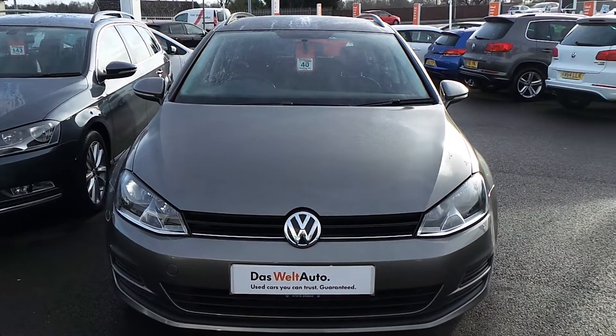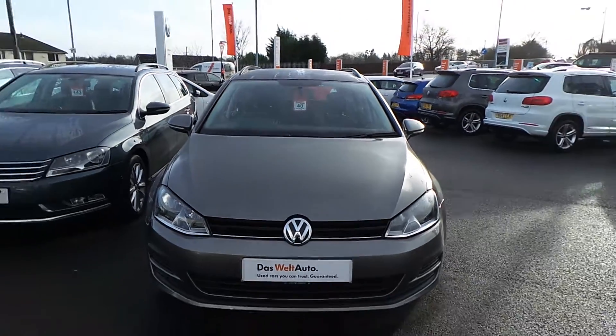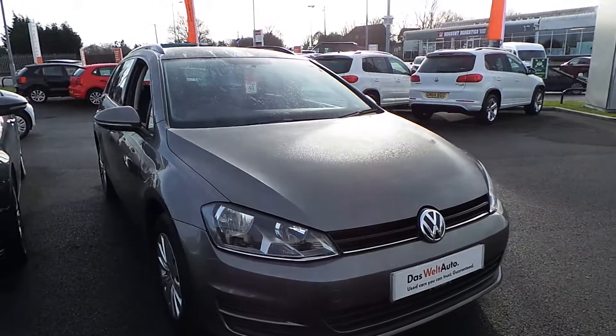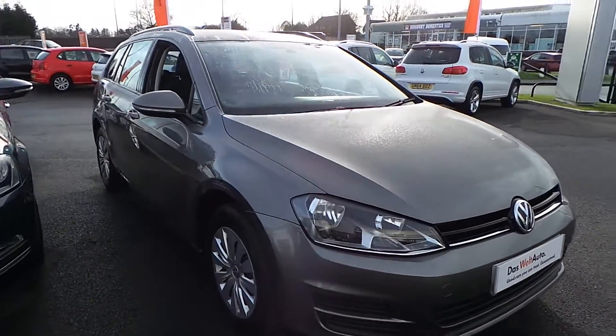Hi, I'm Phil. Let me show you around our Volkswagen Golf 1.6 TDI Estate that we have on sale here at Wrexham Volkswagen. Finished in the limestone grey metallic paint, this car has had one owner from new and comes with a full Volkswagen service history. It's in really nice condition.